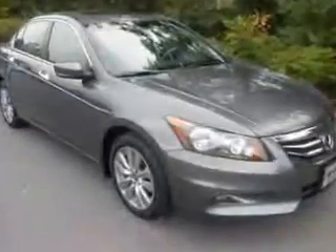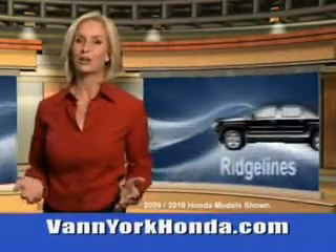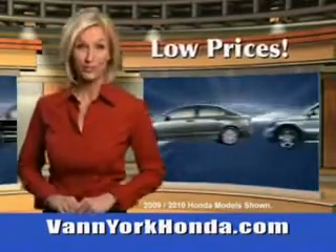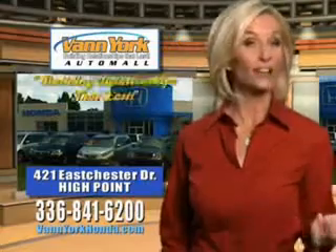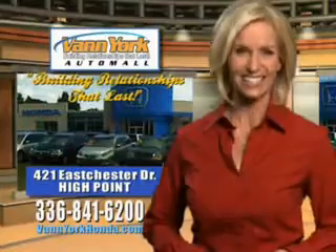See us at Van York Auto Mall today. Van York Honda at the Auto Mall — low prices on new and certified Hondas, great selection, great service and more for your trade. Van York Honda, building relationships that last.